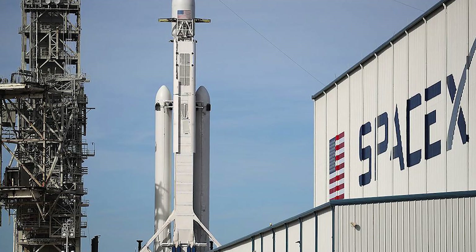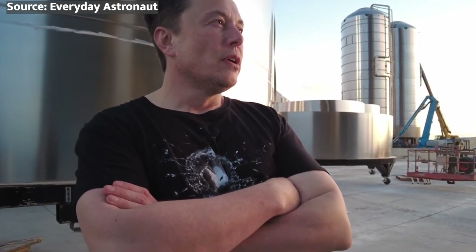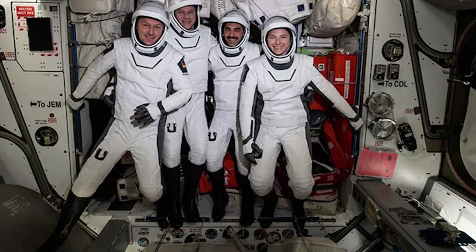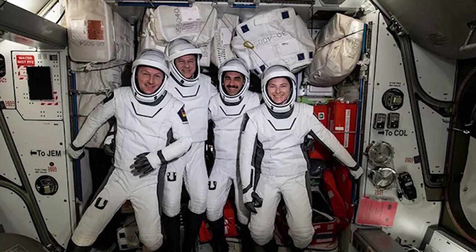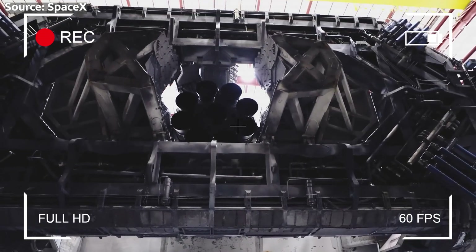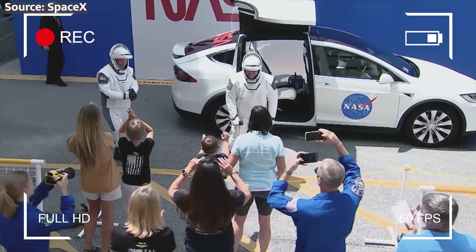What about SpaceX? They've been launching astronauts for a while now with their Crew Dragon spacecraft, ferrying astronauts to and from the ISS since 2020 — already sending 11 missions. But NASA's goal has always been to have multiple commercial vehicles available for crew and cargo transportation to the ISS. Having both SpaceX's Crew Dragon and Boeing's Starliner in operation will provide much-needed redundancy and flexibility in getting astronauts to and from the orbiting laboratory.